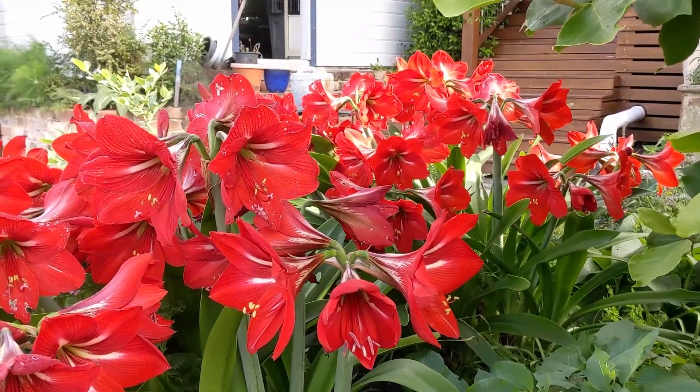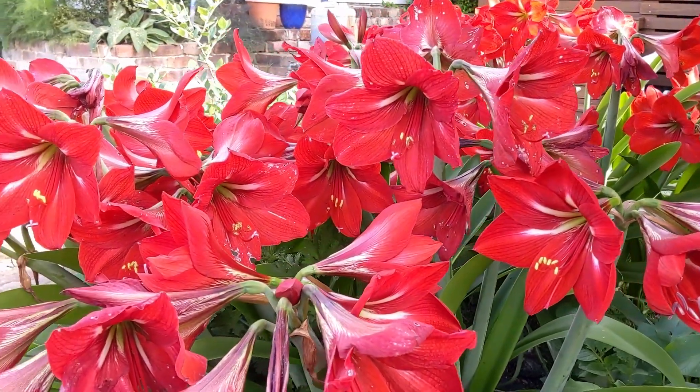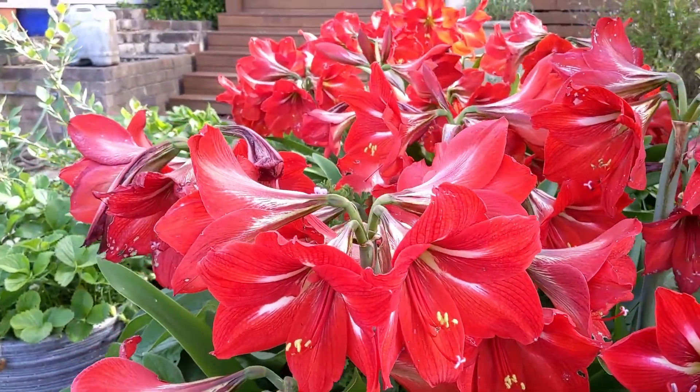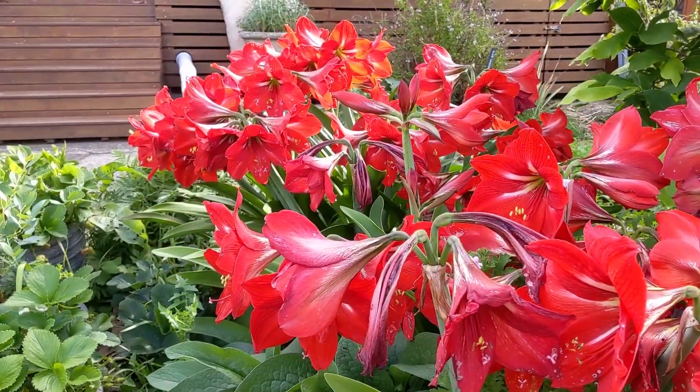Before we get really started on the veg, I just have to show you these — I can't remember the name of them, it's killing me, but they're amazing. They come up every year and they were a legacy from the previous owner, and they are quite something right outside our back door.